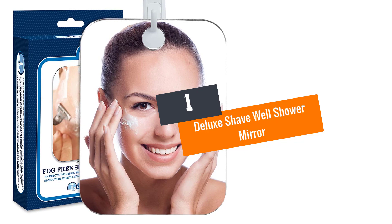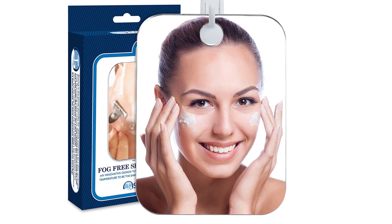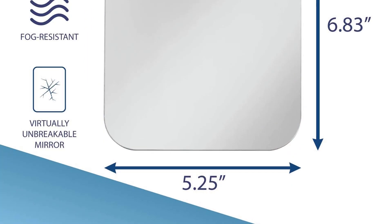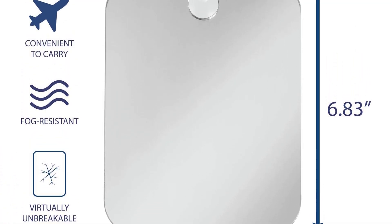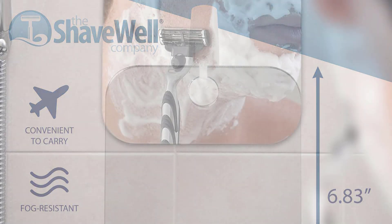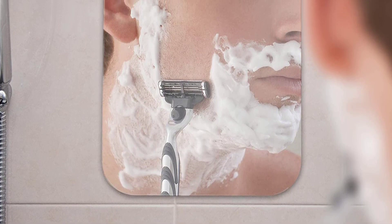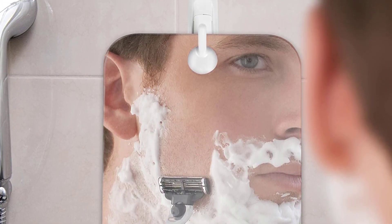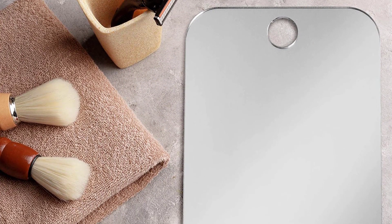At number 1: the Deluxe Shave Well Shower Mirror. This shower mirror is uniquely designed and aims to be the best shower mirror with its unique design. It is also fog-less. It does not come with a suction cup — it doesn't need even one. The package comes with a very adhesive hook that keeps the mirror in place while also allowing it to be easy to detach. This shower mirror is also easy to clean. Just wet it and clean it using your toothpaste — get a pea-sized amount and apply it all over the mirror.